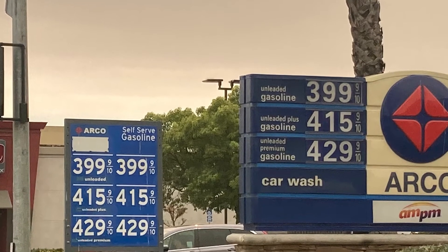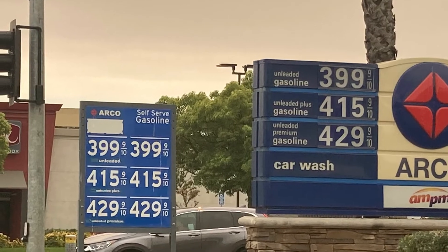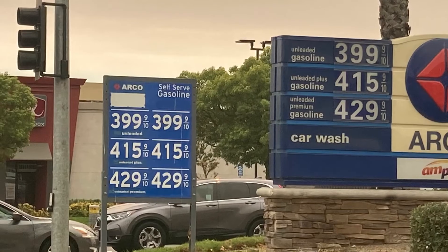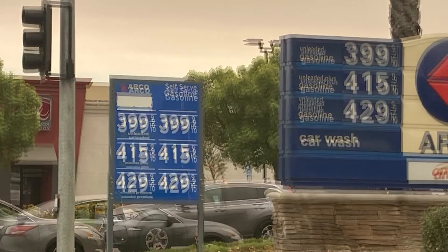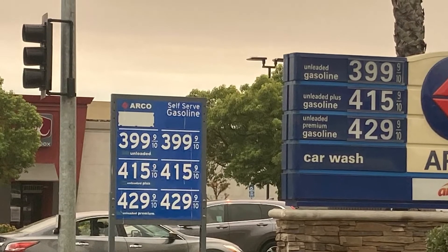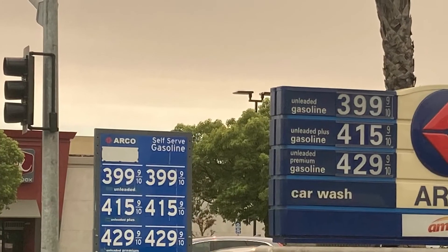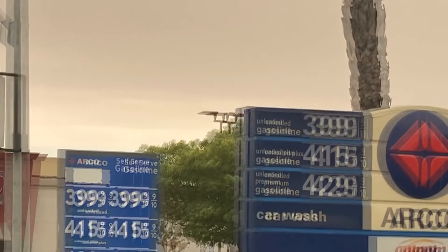Here's another gas station and a different price. Oh my gosh, they're all just keep going up. As you can see, Arco is still the cheapest out there. I'm trying to stay with them. Our Arco right by my house was out of gas for a day because they didn't have any fuel, and so that's another thing you need to worry about.